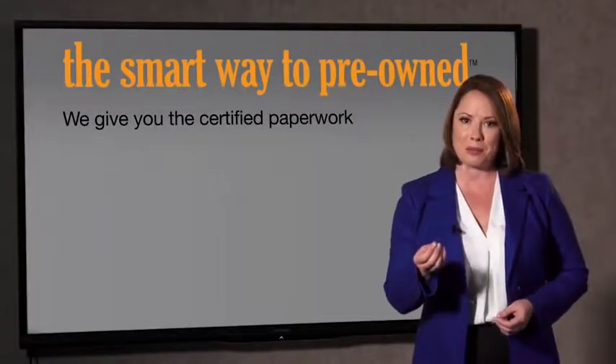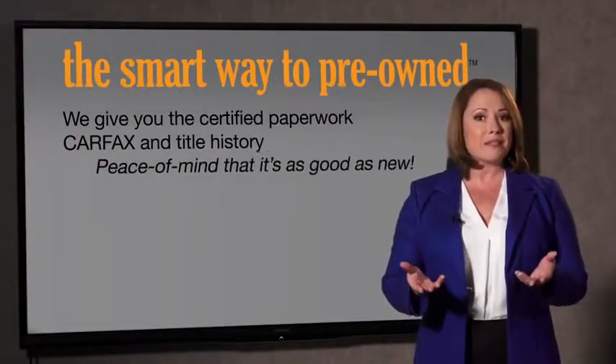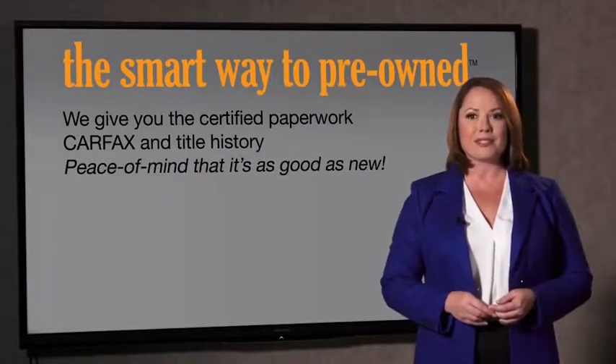The best thing I like about SmartWay Pre-Owned, besides the great price I got, is that I know I bought a good car. Why should you worry if the odometer's been rolled back, or you're the victim of a salvaged or rebuilt vehicle, or worse, a washed title? We give you the certified paperwork, along with the CarFax and the title history, providing you with the peace of mind that your certified pre-owned is as good as new.